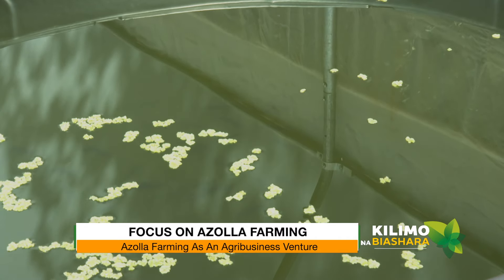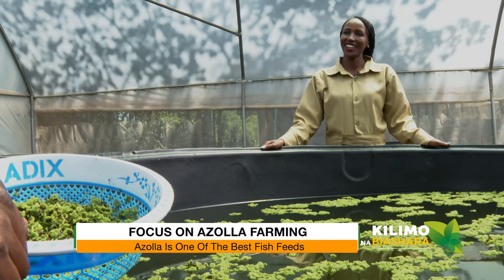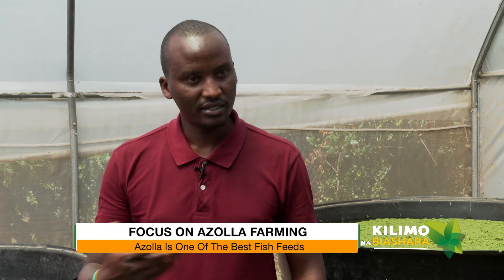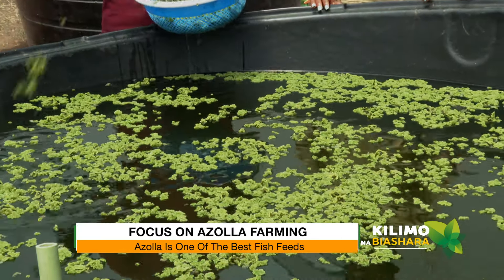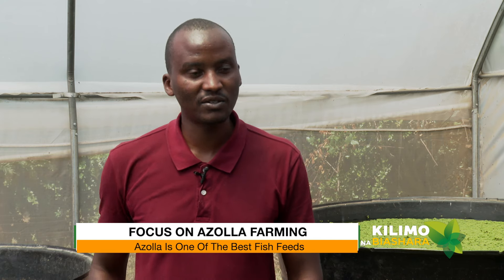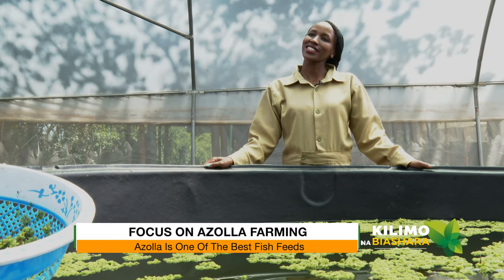To discover azolla as a fish feed — I just wanted to grow them in my fish pond, but the next day I found nothing. The fish had consumed all of it. When I bought more seed and put it back, I realized they were feeding and the growth rate was wonderful. When I got more information from the internet I found it was actually one of the best fish feeds. It was just a trial — and they disappeared overnight!